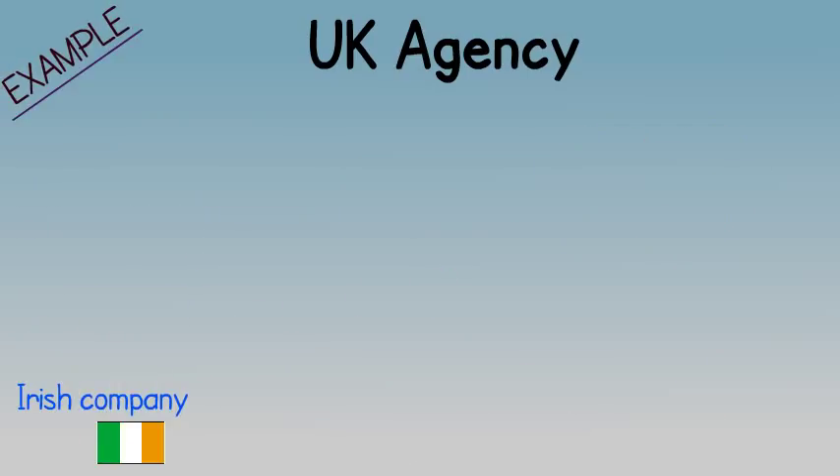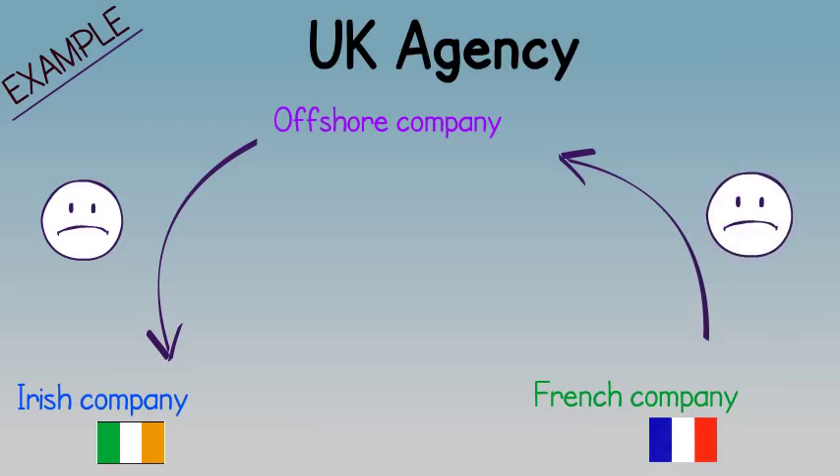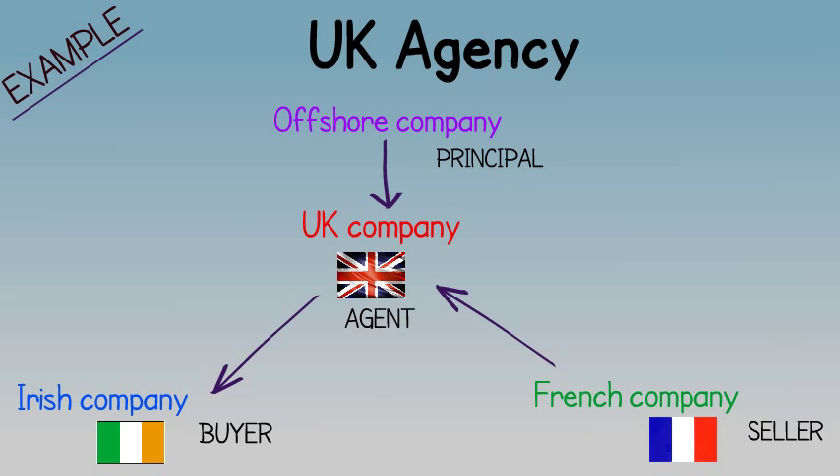For example, if an Irish company traded directly with an offshore company, it would be obliged to withhold tax when paying for goods to a tax-haven entity. At the same time, a French company may prove reluctant to sell goods or services to an offshore company. The agency is therefore ideal for use as a European trading structure, where the receipt of invoices from an offshore company would not be acceptable.